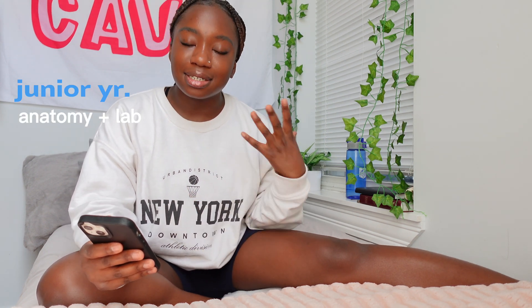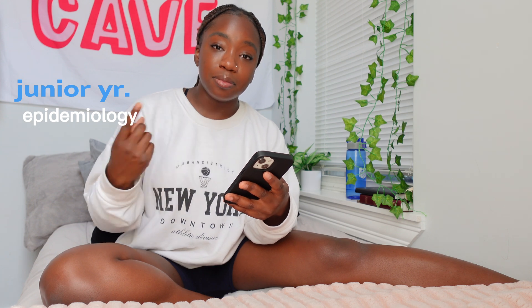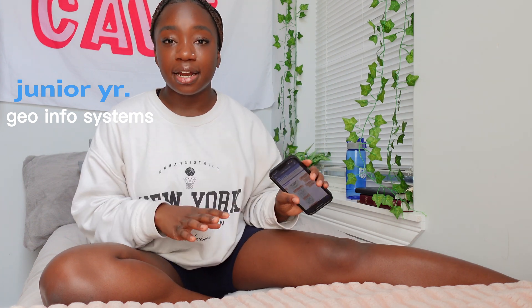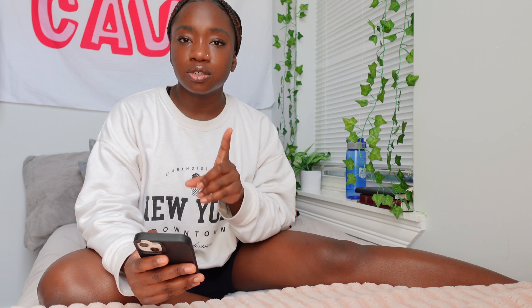Right now I'm taking human form and function, which is essentially anatomy — DePaul likes to rename classes to sound fancier. It has a lab component. I'm also taking social epidemiology, the study of disease prevention, and geographical information systems, a gen ed that involves mapping and stats, which is actually really beneficial for my major. I also took medical terminology sophomore year, just a two-credit class, but it's helped me a lot in anatomy because I know where things are in the body.